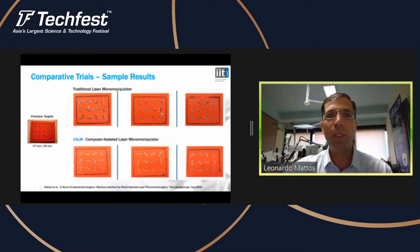On the top row you see the trials done with the traditional laser micromanipulator, and you can definitely see that it's lacking precision and controllability. Using our system, which we call CALM — for Computer-Assisted Laser Microsurgery — it's a huge improvement. You can visually tell the big increase in precision that you can get.